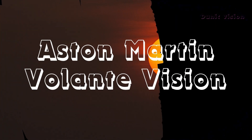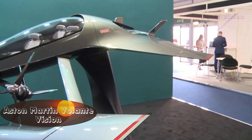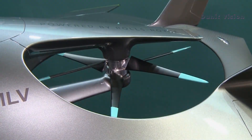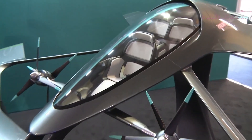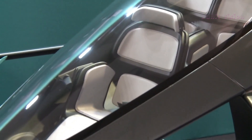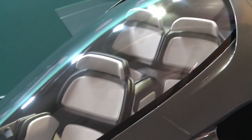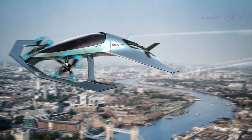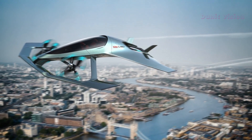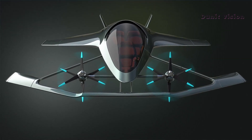Aston Martin Volante Vision. Imagine a vehicle that combines the luxury of Aston Martin with the future of air mobility. The Volante Vision is an incredible VTOL aircraft concept, meaning it takes off and lands vertically. Designed for up to three passengers, it merges cutting-edge technology with the brand's signature elegant design. Equipped with hybrid electric propulsion, this vehicle promises to be a sustainable solution for urban and intercity travel.